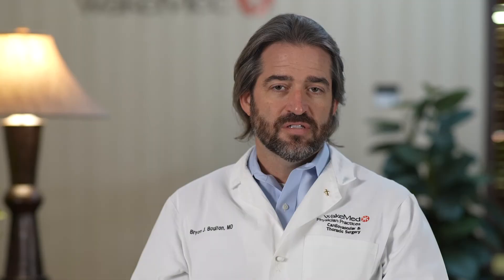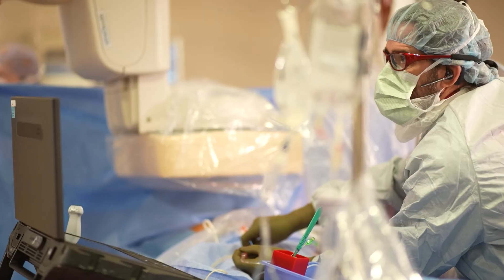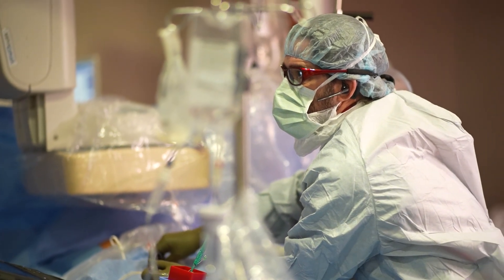Valve disease in adults is something that's easily treated, and for the majority of patients that treatment begins with just regular follow-up with a cardiologist. With very mild dysfunction you may not need any medicines — just continued follow-up. As things progress, medicines are good at controlling symptoms, but they aren't very good at fixing the underlying heart condition itself. Ultimately that may require some form of heart surgery.